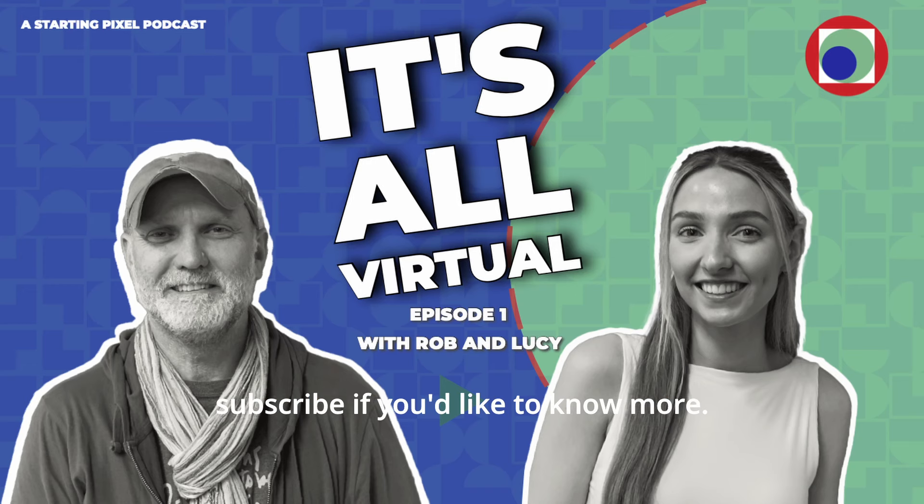Thanks for listening. StartingPixel is a global virtual production community. Join to gain access to the members' chat rooms, talking non-technical and technical on all things virtual production. You can also subscribe to the It's All Virtual podcast, as well as a weekly chat room summary and a monthly newsletter, giving you early access to events, training, job opportunities, service listings and more. Just go to startingpixel.com.